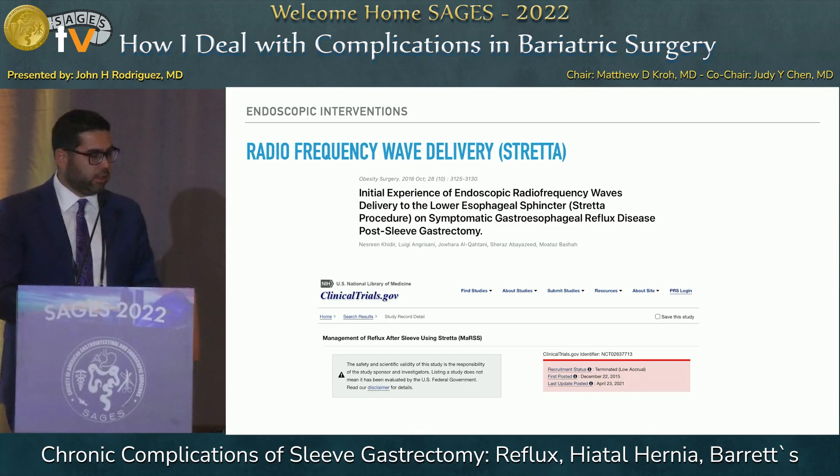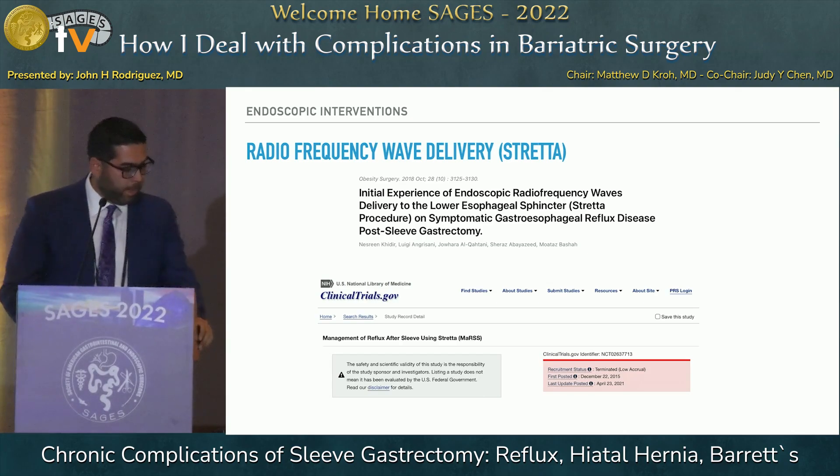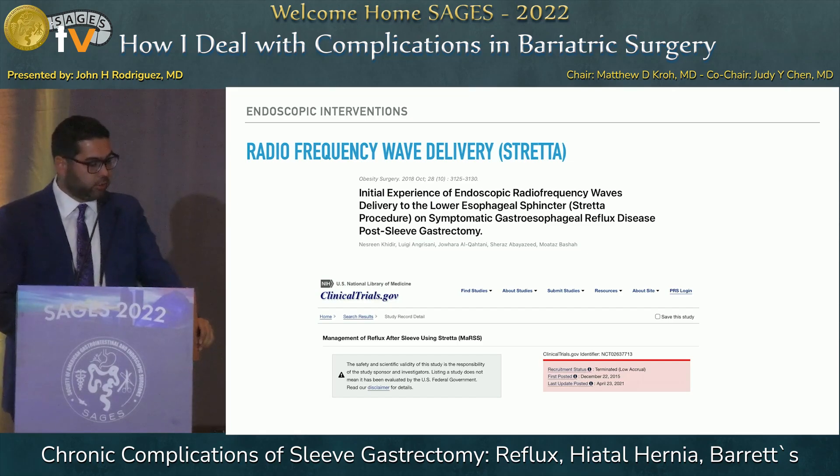The first endoscopic option is radiofrequency wave delivery — STRETTA. Unfortunately, the data does not support its use; it hasn't been very beneficial in published studies. The multicenter trial was ended early due to low accrual, so its role in effective reflux resolution is quite limited.